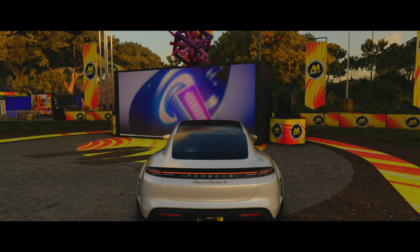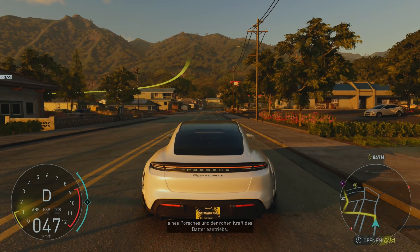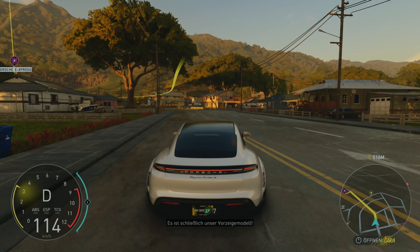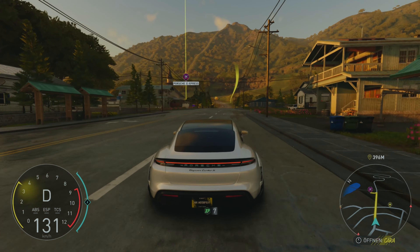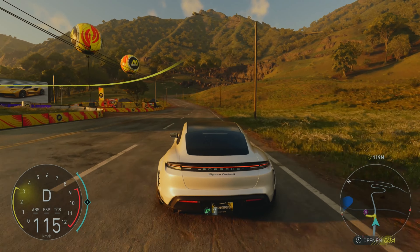Wir sind im Porsche Taycan Turbo drin. Den musste ich kaufen, damit ich das überhaupt freischalten kann. Den habe ich eigentlich schon. Es ist ein Wunderwerk mit dem eleganten Stil eines Porsches und der rohen Kraft des Batterieantriebs. Guck mal, wenn man auf das Gas geht – das hört sich irgendwie an wie bei Star Wars.